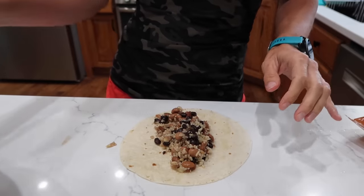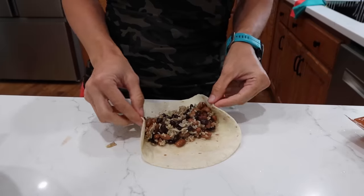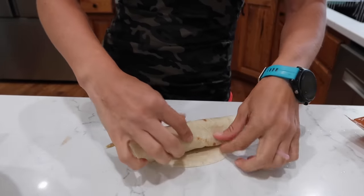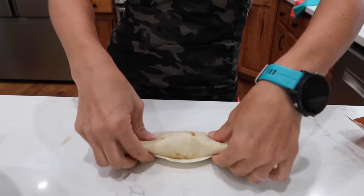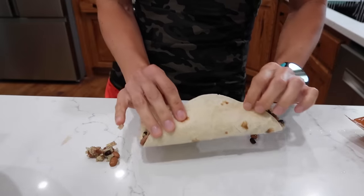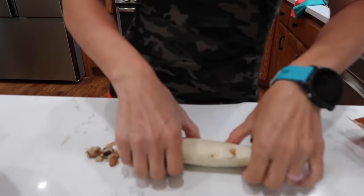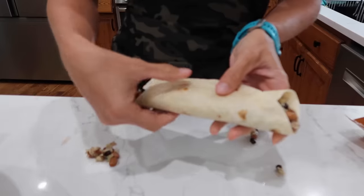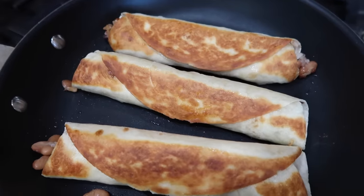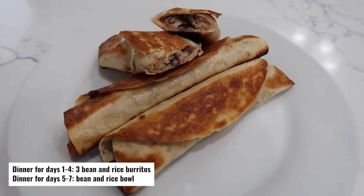These are smaller tortillas, so I won't be great at folding the edges perfectly — a little filling might fall out the side, and that's okay. Personally, I like to put a little oil in a skillet and do a grilled stuffed burrito because it gives a little crunch and extra fat to keep you satiated.